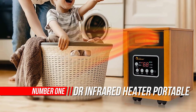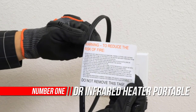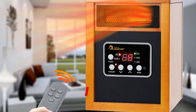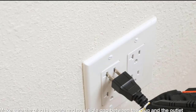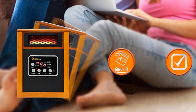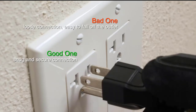Number 1: Dr. Infrared Heater Portable Space Heater. The Dr. Infrared Heater's advanced dual heating system, combining PTC and quartz infrared elements, keeps you warm this winter while saving on heating bills. Equipped with a dual heating system and high-velocity low-noise blower, the Dr. Infrared Heater increases heat distribution, heating your room to a comfortable temperature fast.